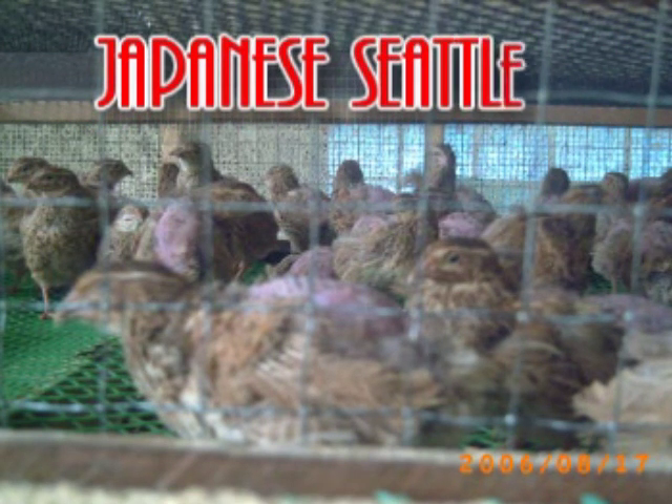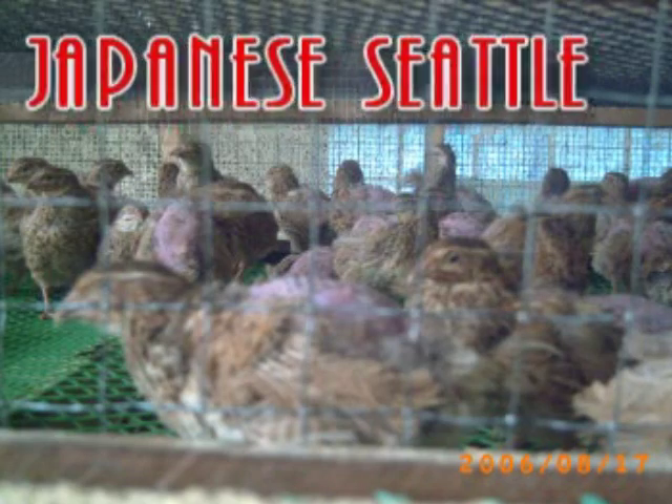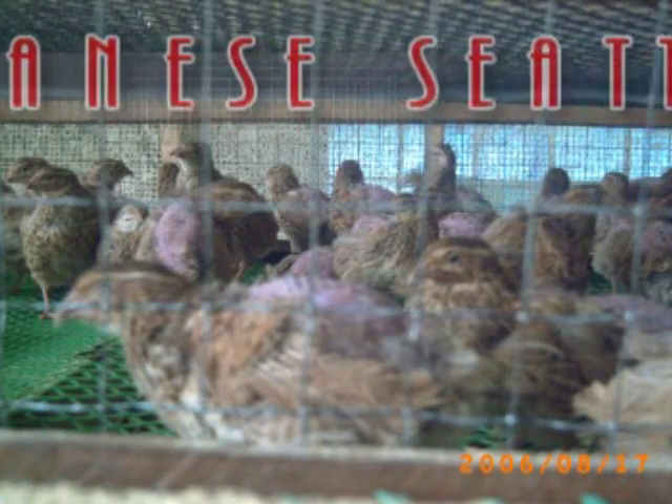Ang Japanese Teatro naman ay mas maliliit na pugo. Ito ay may mga itlog na mas maliit. Mas mahina din silang kumain. Ang mga pugong ito ay kulay black.